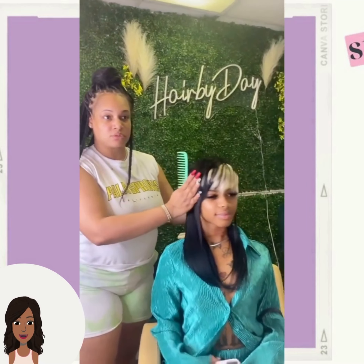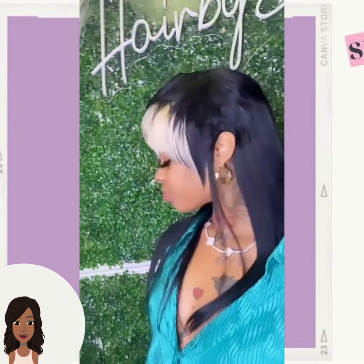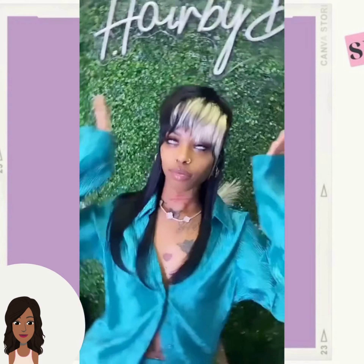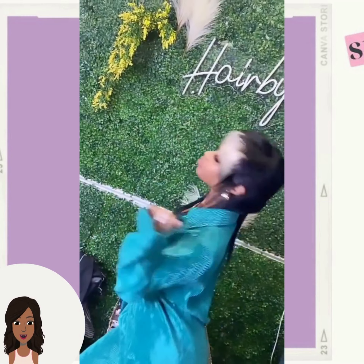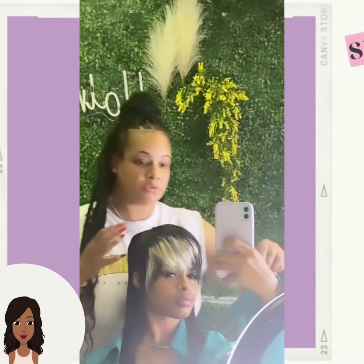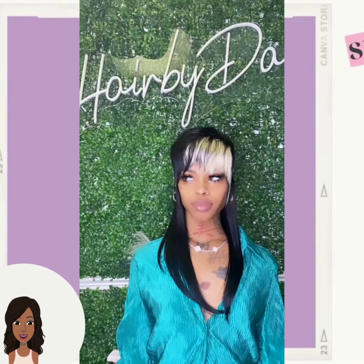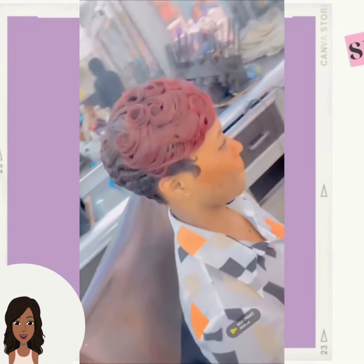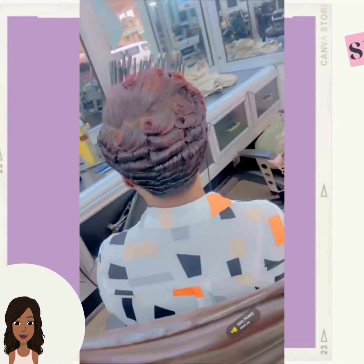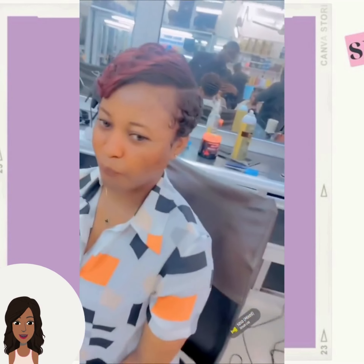Her outfit is giving me like TLC vibes from that 'Creep' video — it's making me think of T-Boz. Let me know how y'all really feel about this trend in the comments below — are you loving it, are you hating it, do you wish it would just go away? Because to me it seems like it is only going to gain popularity. Here we have another pixie — red and black combo with this one.